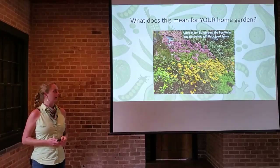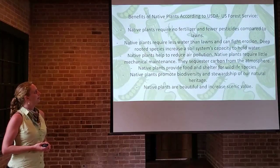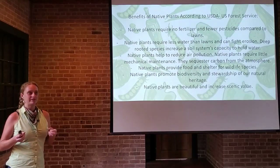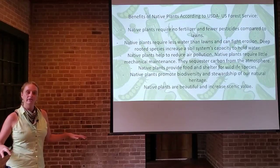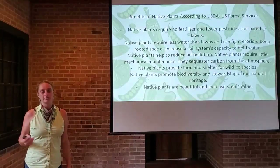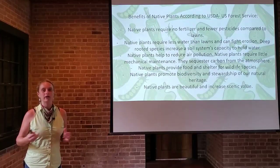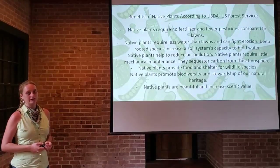So what does that mean for your home garden? There are many benefits to native plants, and this slide from the USDA U.S. Forest Service sums them up. Native plants require no fertilizer or fewer pesticides compared to lawns, and they require less water and can fight erosion. Many native species have extensive root systems — either fibrous or tap root systems — that get into the soil profile to hold things in place and foster a healthy soil system. Those deep-rooted systems here locally actually help with our storm water problem, getting water into the soil faster — a really important use for natives in New Orleans.